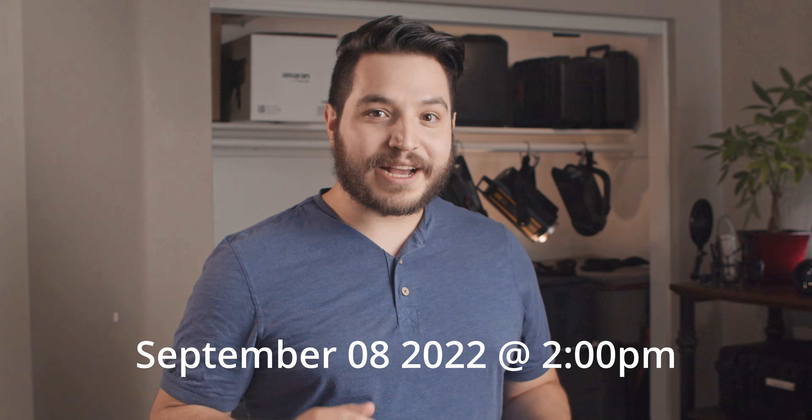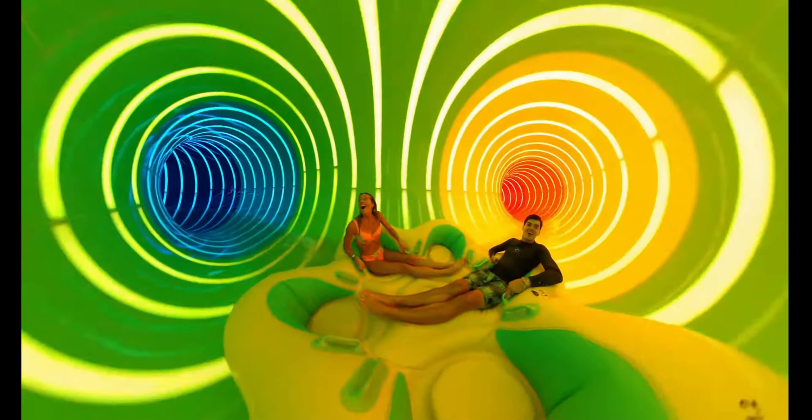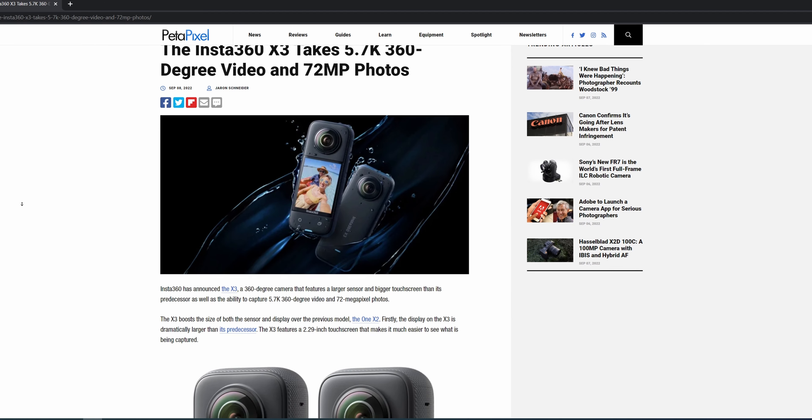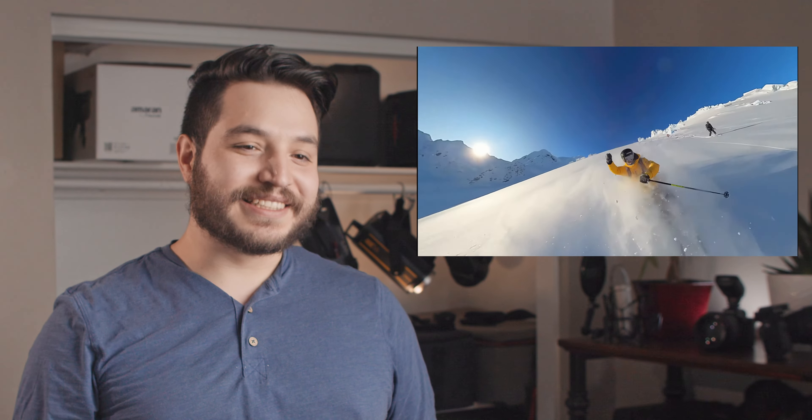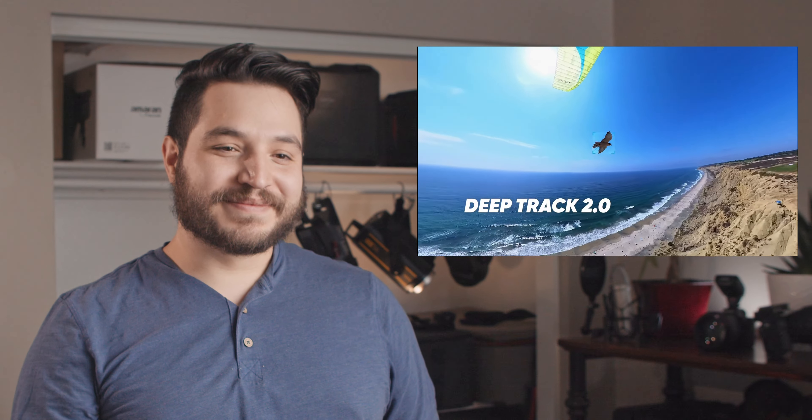You know who else has a new camera? Insta360. They announced the X3 today. It's nothing revolutionary, but with a larger sensor and a bigger screen, Insta360 lovers will likely love this update. It can now do 72-megapixel stills as well as 8K 360-degree time-lapses — and that's actually pretty cool. It also got a boost to its frame rates, up to 120 frames per second at 4K and 180 frames at 3K. This is for that mode where you put it on a string, spin it around you, and it shoots at a really fast frame rate — supposed to look like the Matrix bullet time effect.